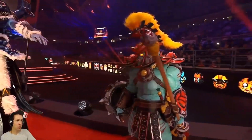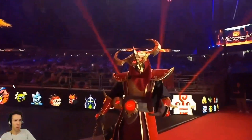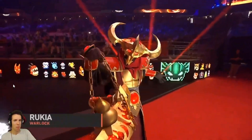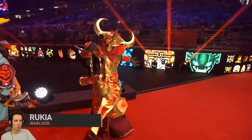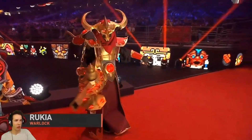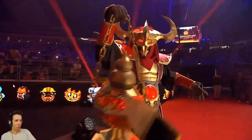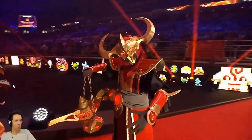These costumes are way better than I thought they were going to be. Put your hands together for Rukia as the Warlock. Would you look at the Warlock's lamp? It's way better than usual cosplay — look at those precise angles.